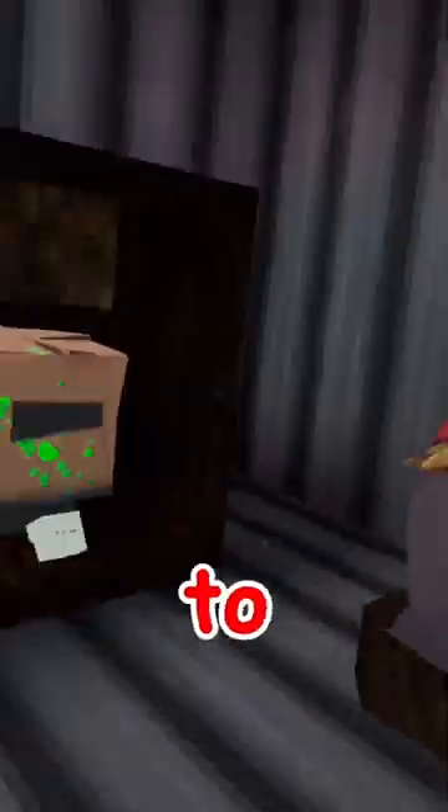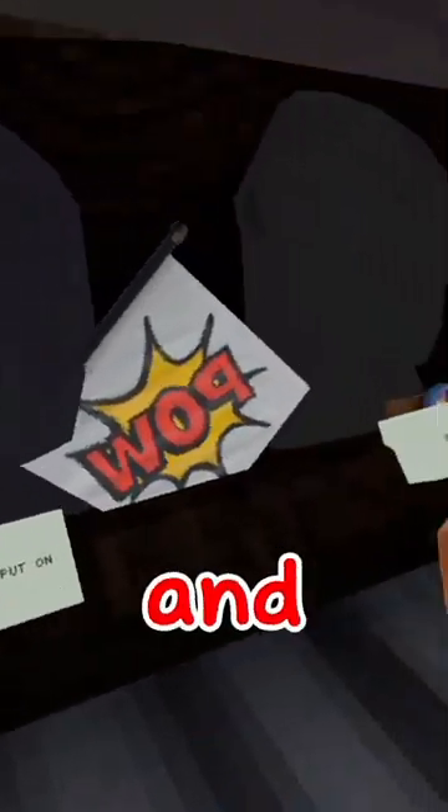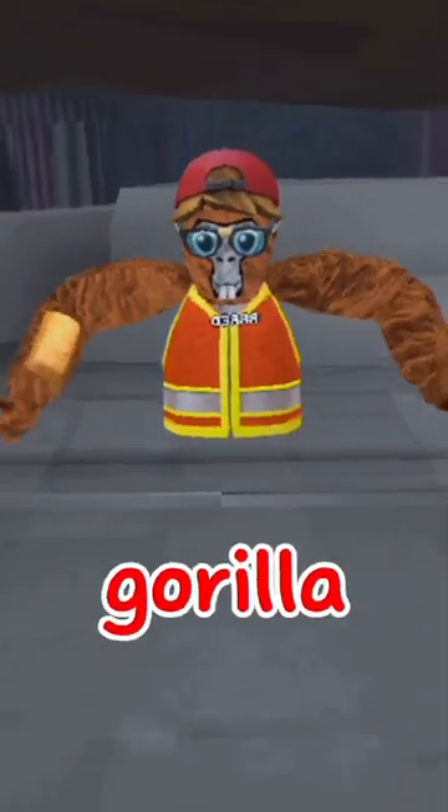For hats, you're gonna want this cosmetic right over here that is in the back-to-school update. For face, you're gonna want the nerd. For badges, you're gonna want this that came in the backpack update. For holdables, you're gonna need this little watch — so the boys can steal your lunch money. And that is a nerd outfit in Gorilla Tag.